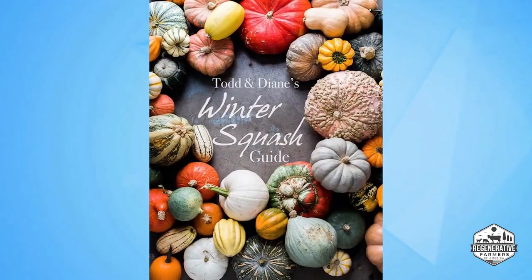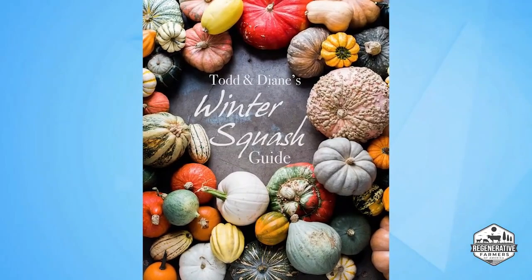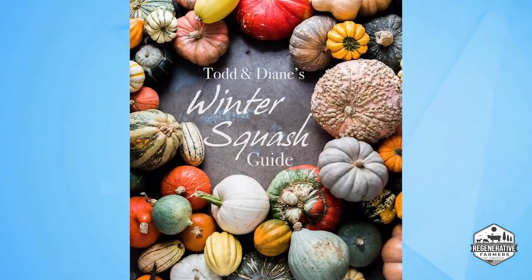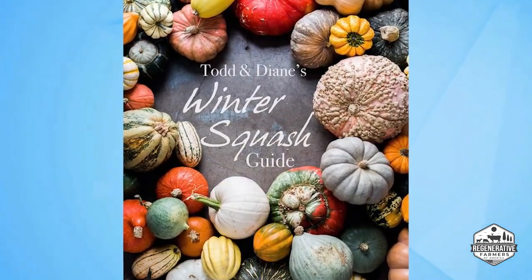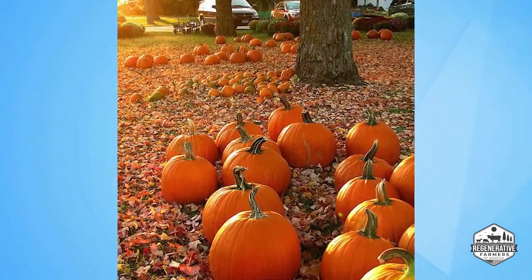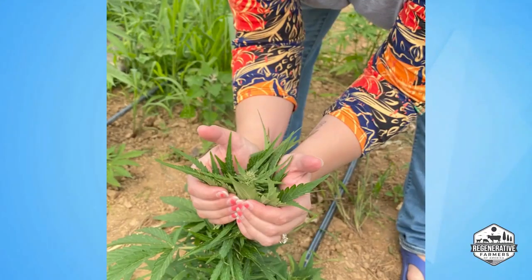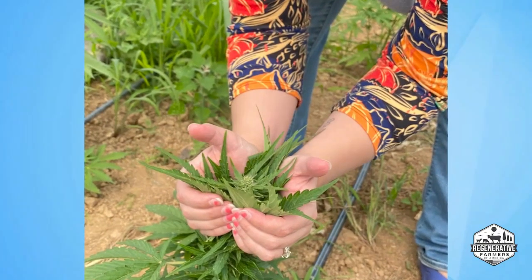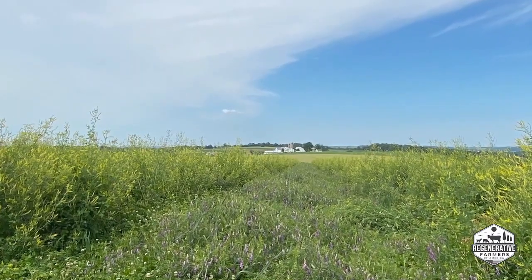On a similar note, we're growing odd heirloom and ornamental pumpkins and squash. I literally just came in from the field to do this interview — we're planting over 100 varieties of all kinds of pumpkins, squash, and gourds. As soon as I'm done here, I'm going right back out to continue planting. That's another dynamic of the diversity of crops we grow.